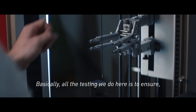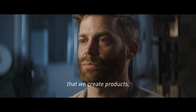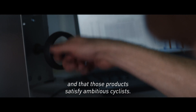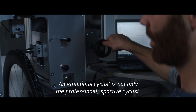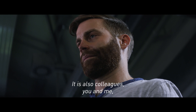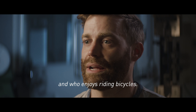Basically, all the testing we do here is to ensure that we create products that perform on an outstanding level and that those products satisfy ambitious cyclists — not only professional and sportive cyclists, but also colleagues, myself, and everyone who rides bicycles and enjoys riding bicycles.